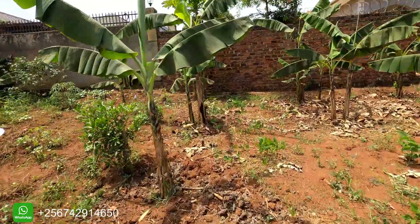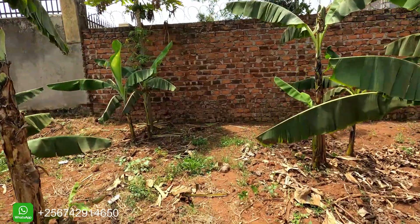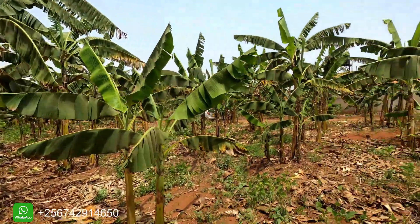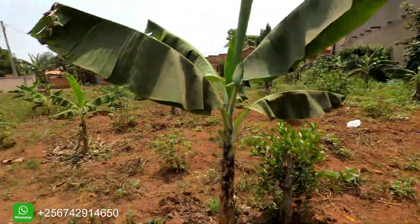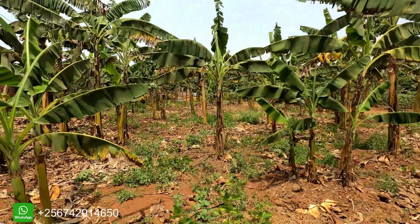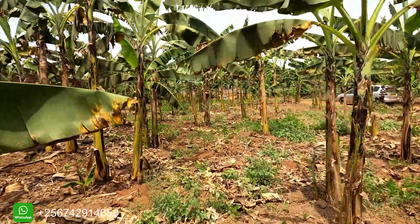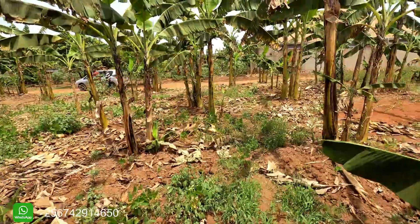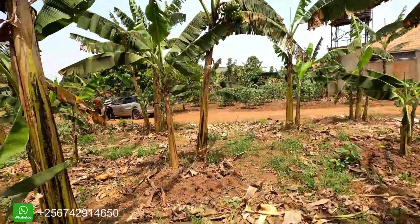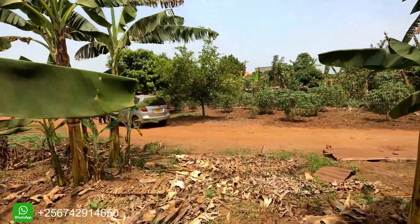It starts from this point where the plastering is going down. So from Bukubao, the water is going down — this entire area is going down.